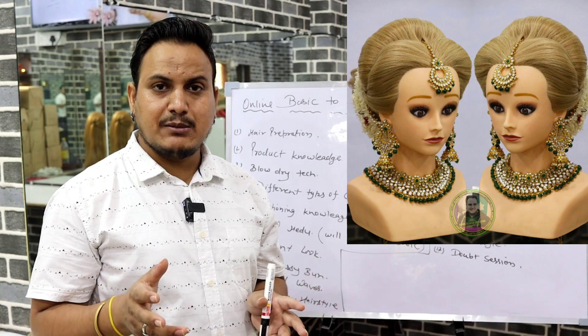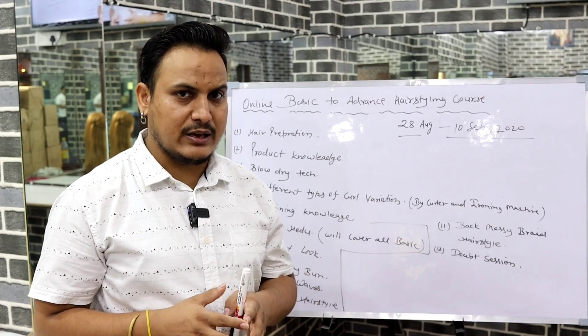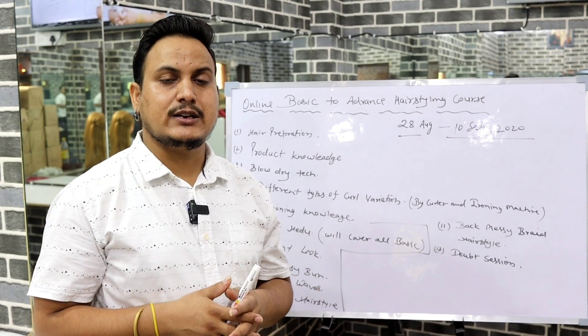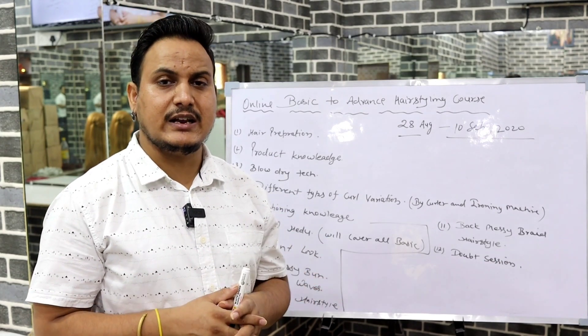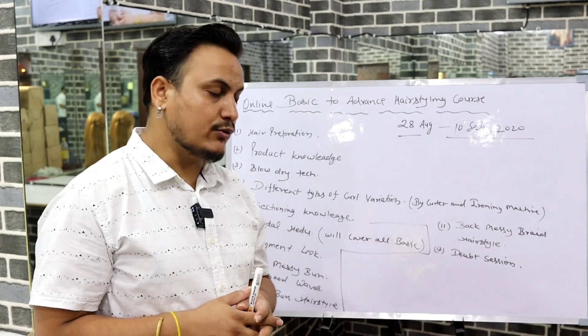The sixth topic is bridal hairdo, where we will cover a lot of things — how to do backcombing, how to create a base, how to set it, how to do doughnuts, how to do pin-ups, and how to make the top. We will cover all these things within bridal hairdo.